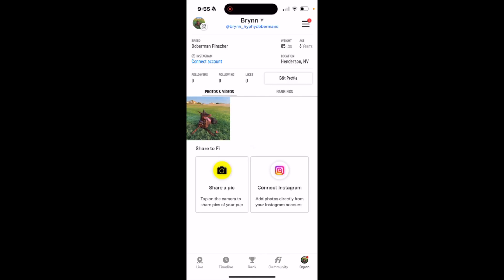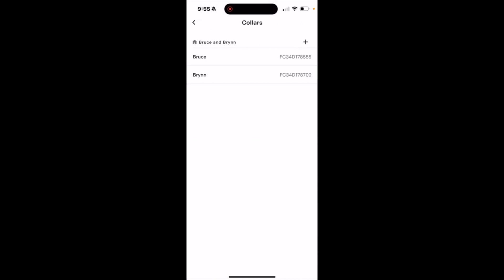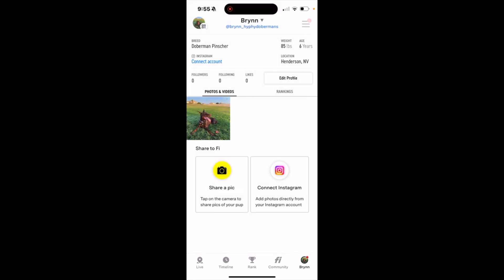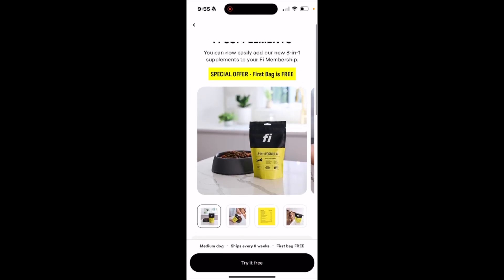Then you can go to the profile right here. You could also share it on Instagram as well as share a pic right here. Going on the menu, go to the collars — you could see the names of both of them and you could also add other ones. The setup is really easy on these options. Fi also has supplements out now, so you can go through the app and order them straight through the app.